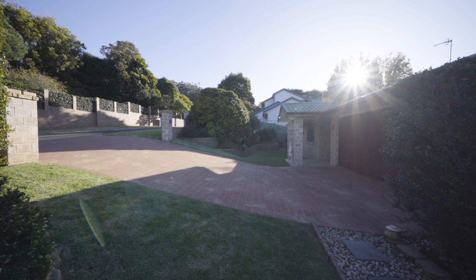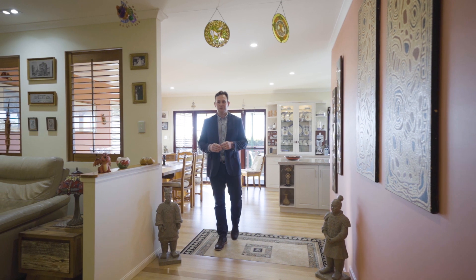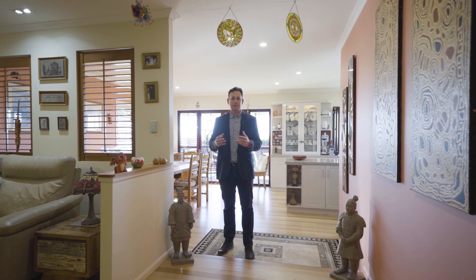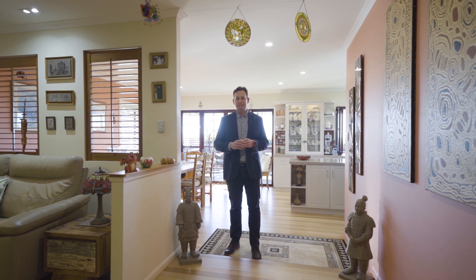Set in a magnificent Mount Lofty location on 1,050 square metres, behind a humble front facade awaits a stunning family home here at 15 Huntingdale Court.